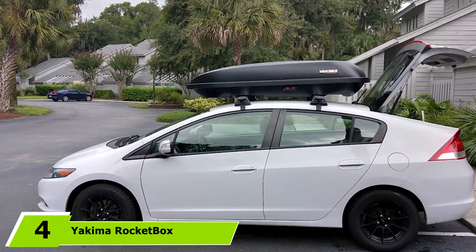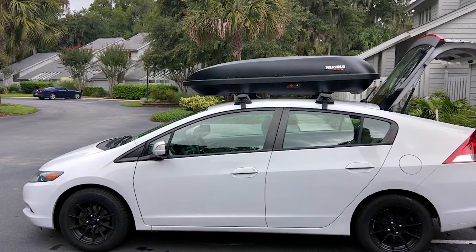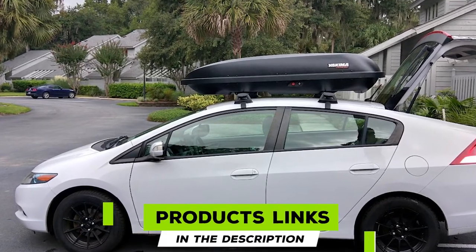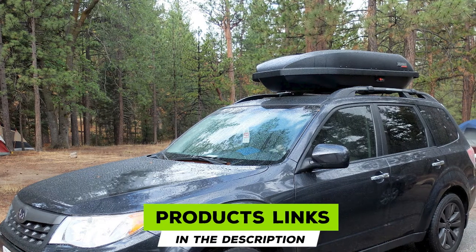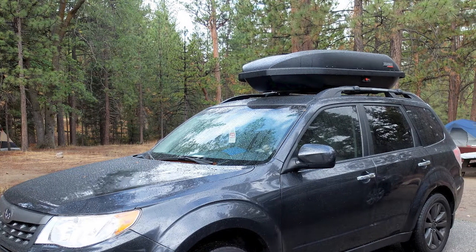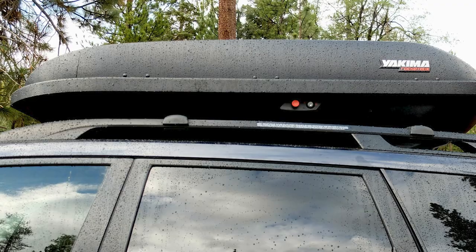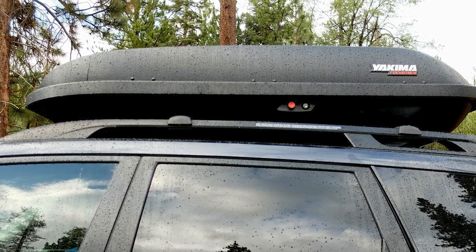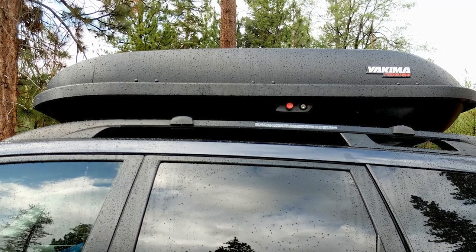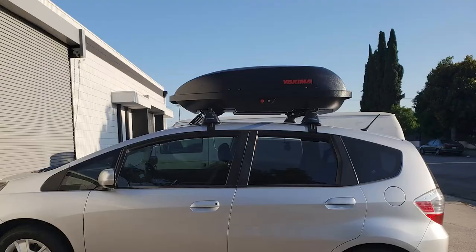At number four we have the Yakima Rocketbox Pro 14 ski and snowboard carrier. If you need a compact roof rack carrier, this is among the most interesting options. It accommodates skis and snowboards up to 170 cm, making it a great solution for kids learning how to ski. The box does not require complex installation and can be used for different outdoor gear as well.